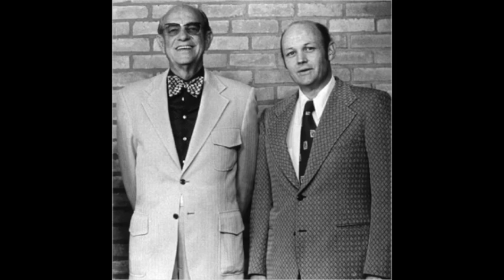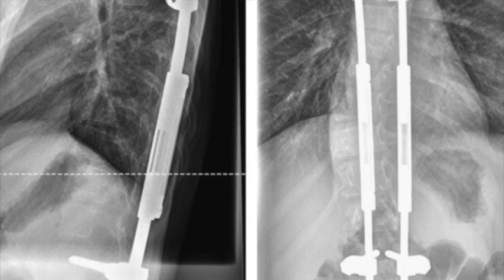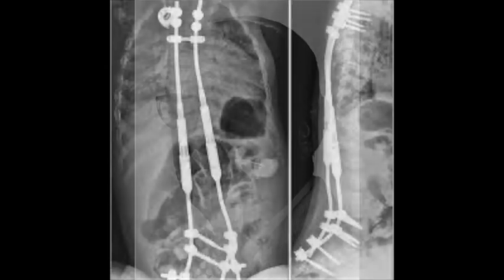While revolutionary, the Harrington Rod had its limitations. It was effective in correcting coronal deformities, but it lacked the ability to address sagittal alignment, leading to complications like flat back syndrome. Over time, new systems such as Luque rods and Cotrell-Dubousset instrumentation, built on Harrington's foundation, offered improved three-dimensional correction. As Dr. Mark Asher, one of Harrington's contemporaries, reflected: "Without Harrington's groundbreaking work, modern spinal instrumentation would not exist."